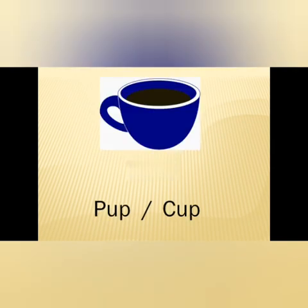This is a cup. Now two options are there: P-U-P, pup; C-U-P, cup. And the answer is C-U-P, cup.